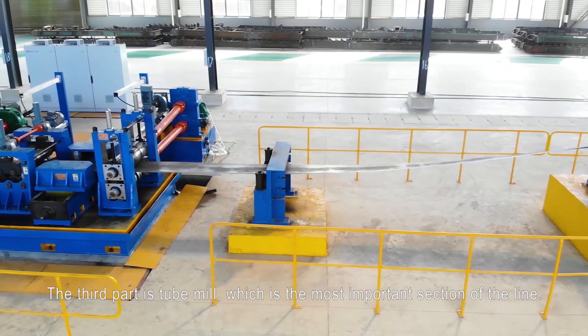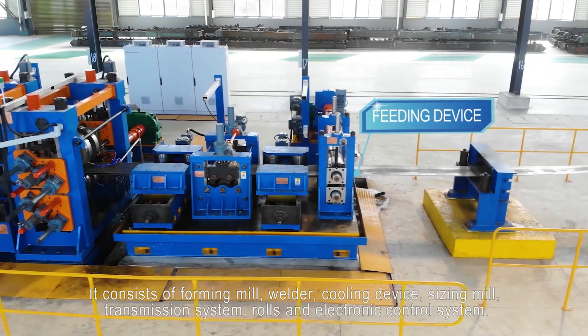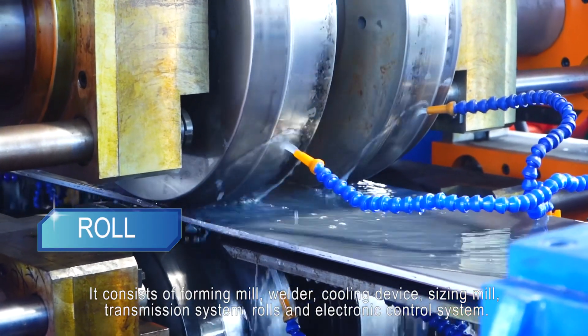The third part is the tube mill, which is the most important section of the line. It consists of forming mill, welder, cooling device, sizing mill, transmission system, rolls, and electronic control system.